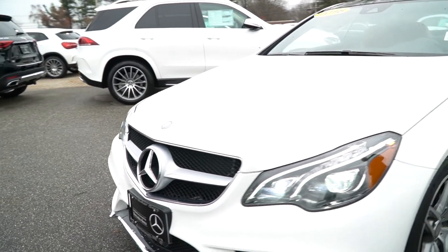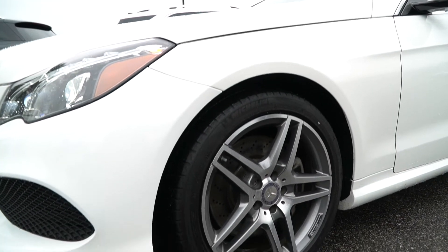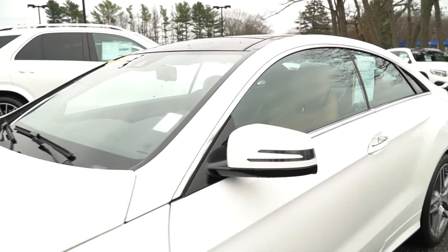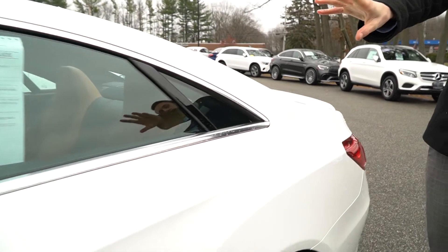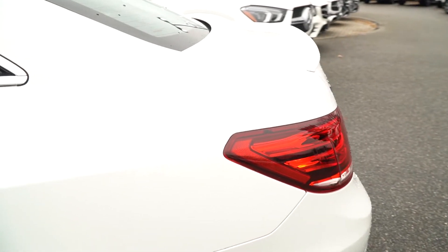As we come along to the side of the car, we have these multi-spoke AMG wheels — another part of that upgraded package. Being the 550, we have a big V8 under the hood, so lots of power coming from the car. We've got blind spot monitoring, turn indicators on our door mirrors, this beautiful chrome window frame, and this swooping frameless window style.